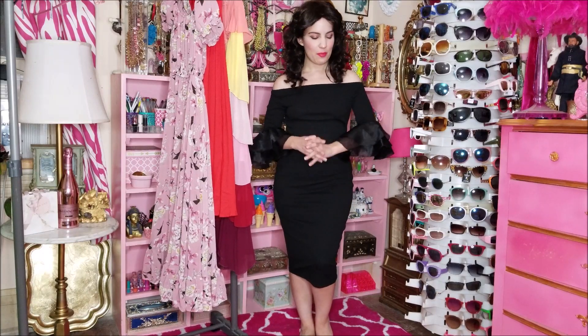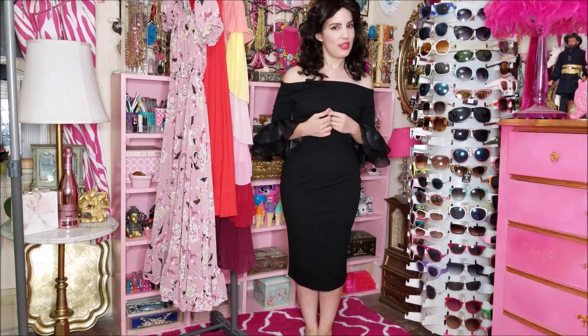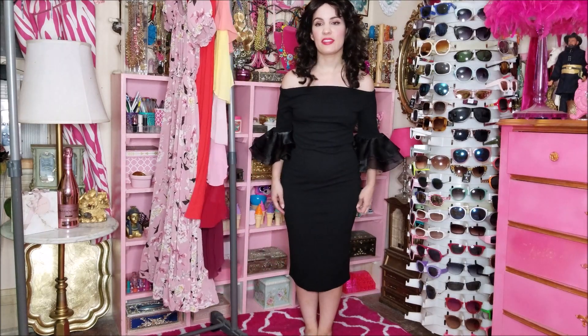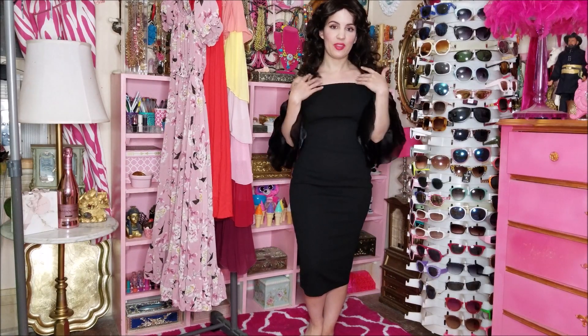Last but not least is this beautiful bell sleeve black dress. I absolutely love this dress — I think this is something I will get so much use out of. It is just such a flattering dress. It might not be as over the top as the previous one, but I love dresses like this where it's just super flattering and makes you look like a million bucks. This is the kind of thing I would also take on a cruise because it looks so classy and sophisticated. You could wear this pretty much anywhere — really dress it up for dinner at night. Add a beautiful necklace and heels.